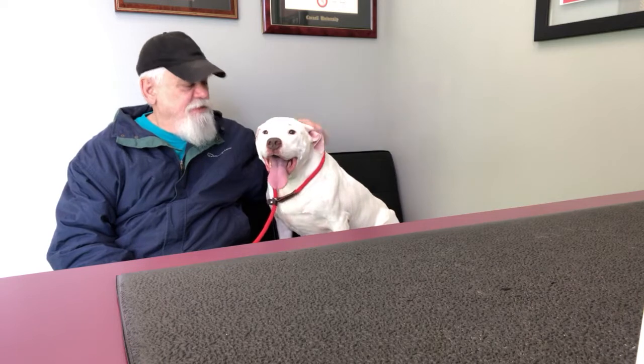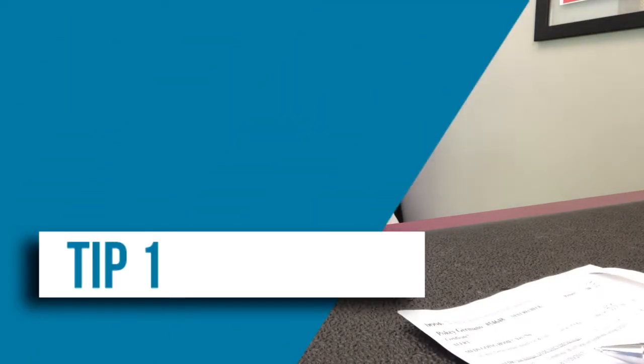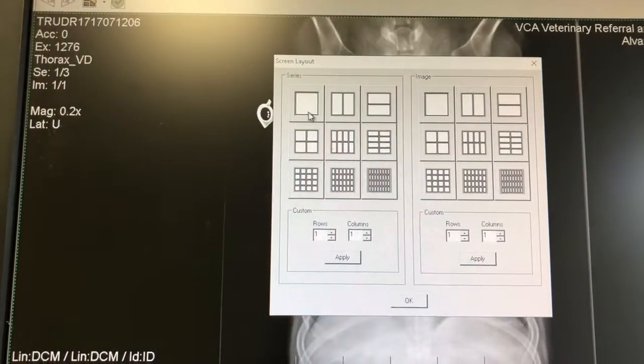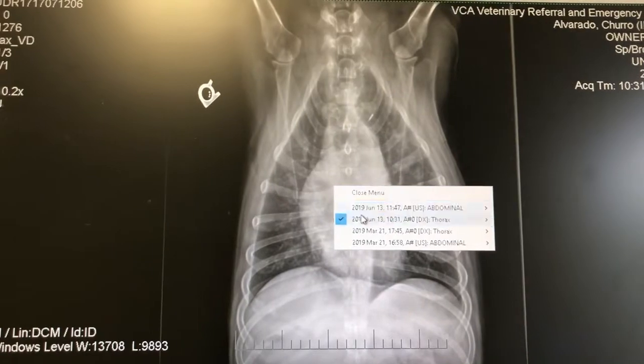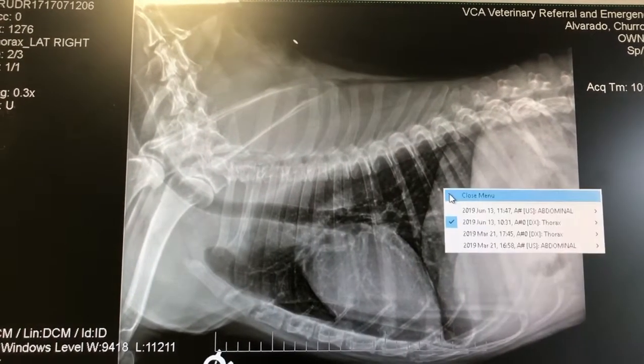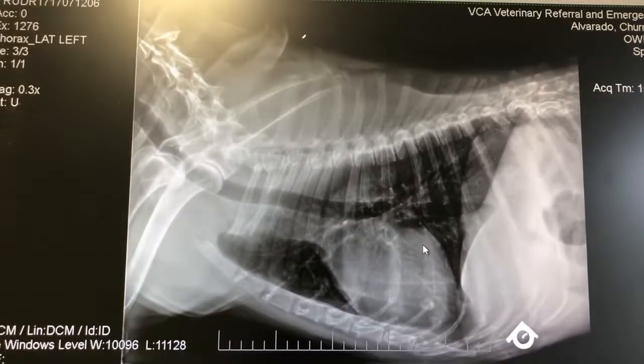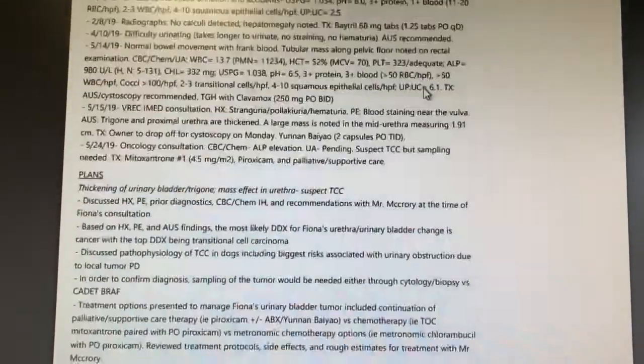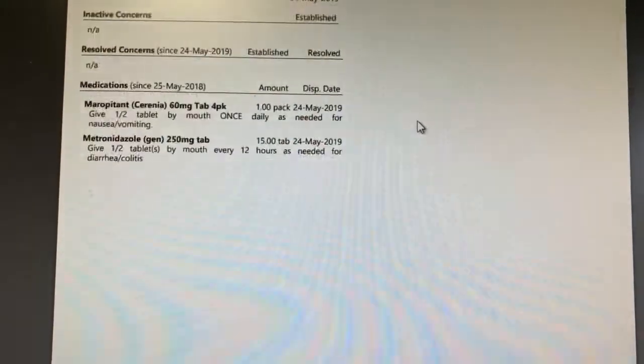When booking your appointment, make sure you tell us all the places your pet has been seen. If your pet has multiple specialists, we need all those names so we can get all the medical records. I especially want to make sure I have current blood work, current imaging like chest x-rays and ultrasound, and current cytology and biopsy reports. If surgery is happening between booking and your appointment, someone needs to call that hospital and get those reports. Confirm all records have been received one or two days before your appointment.